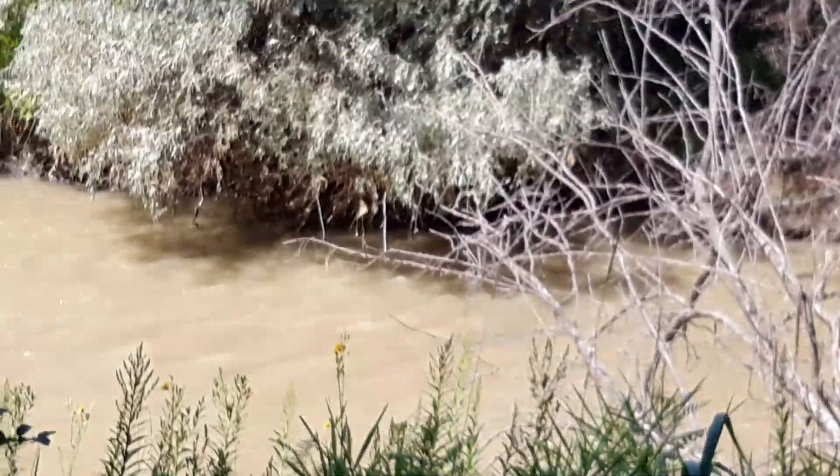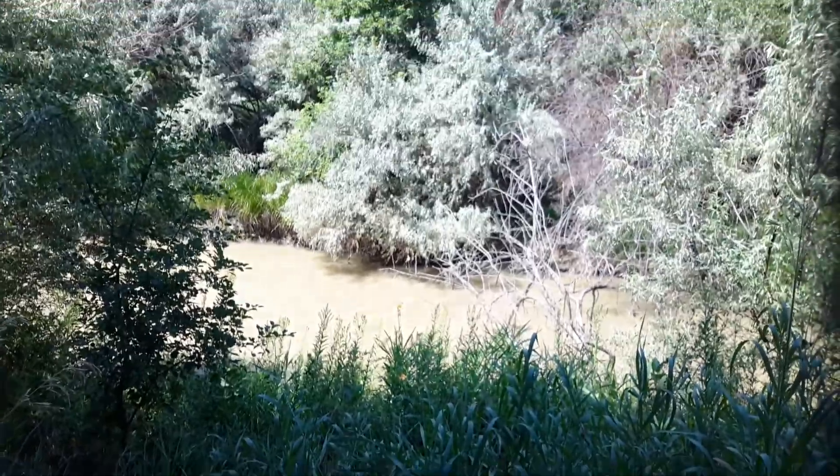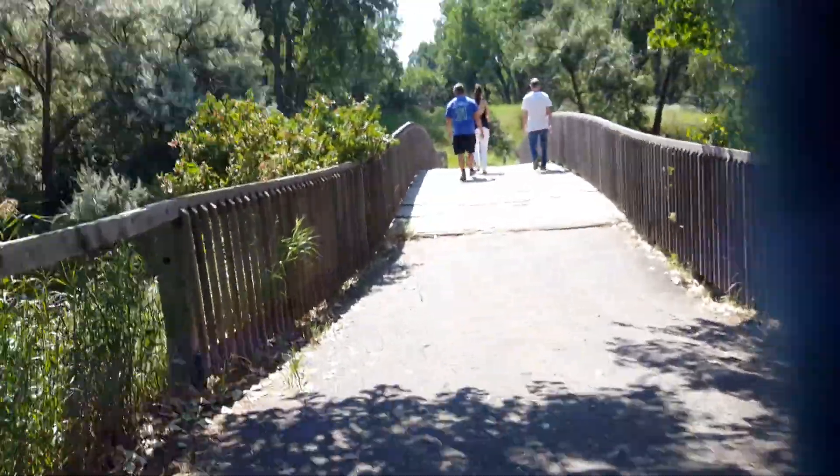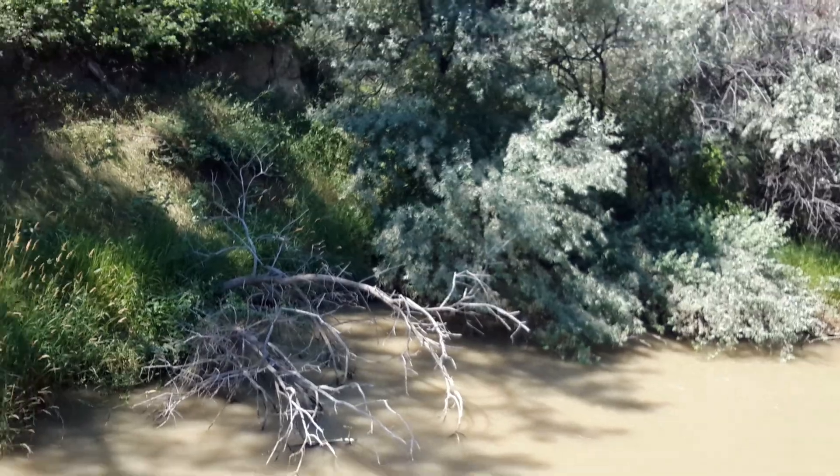I'm at a reef right now and there's a reef there. It looks very muddy, on a bridge — it is very muddy. It's called Canyon Creek. And yeah, that's the creek.